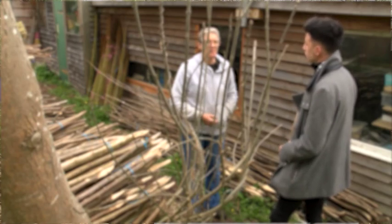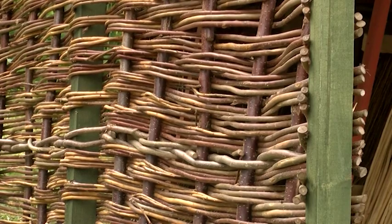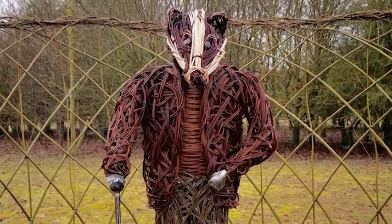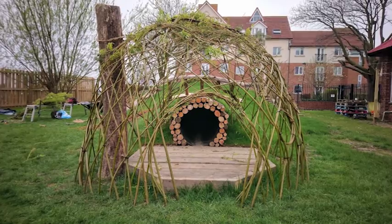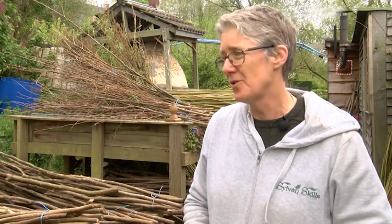I grow a lot of my own materials and make a variety of different structures and things like that. I met a friend and she learned how to do living willow structures about 20 years ago, and that's how it started really, because we started working with quite big willow, making living willow tunnels and dens in schools and that sort of thing, because this is what I do for a living — it's not just a hobby.